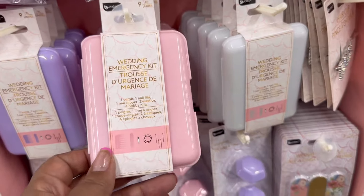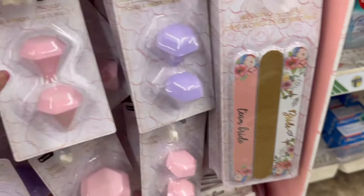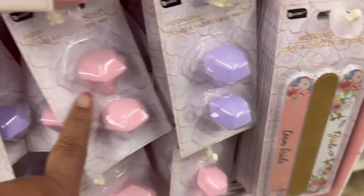Guys, all for $1.25 — you cannot beat that. And look here, they have all these pretty pins. They have the nail files that go in your purse. A cute little gift to give to someone.